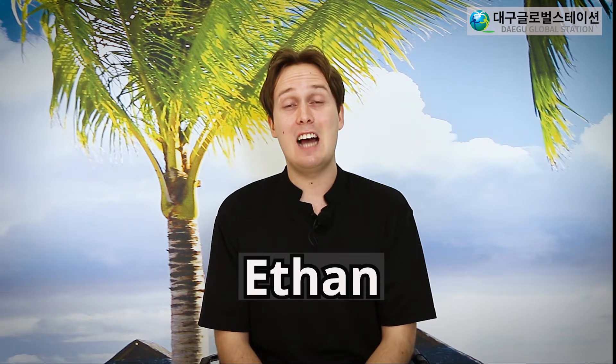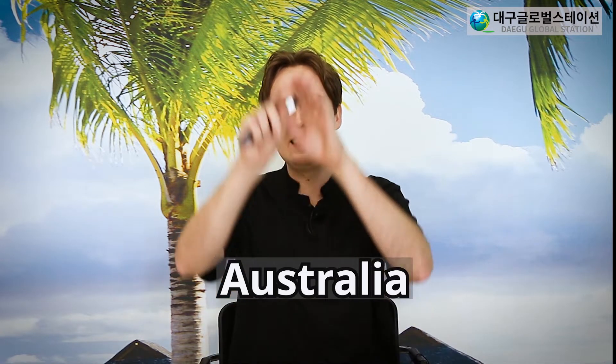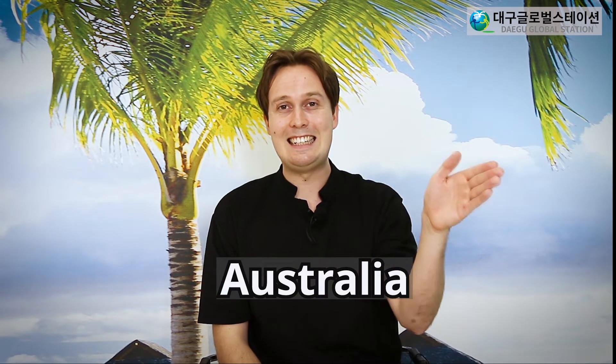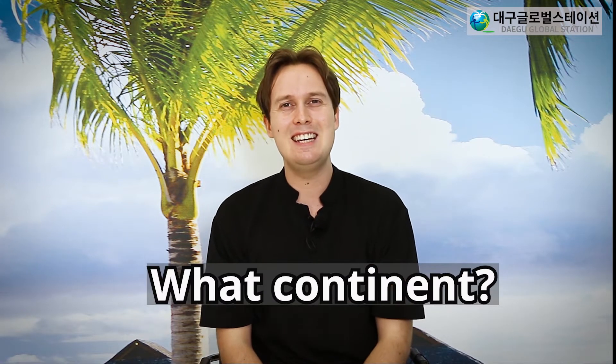Hello! Welcome back to Wednesday program. If you have forgotten, my name is Ethan and I'm from Australia. Australia is an island located between the Indian and Pacific Oceans. But do you know what continent Australia is in?